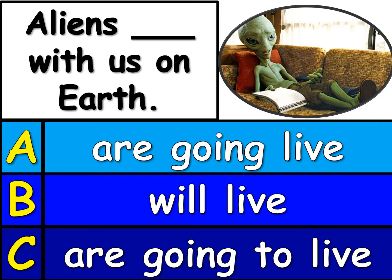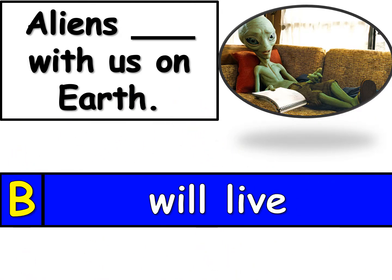Here's number 9. Take a look. Which one, A, B, or C, will finish this sentence? Only one of them is right. This is a prediction for the future and the answer is B. Aliens will live with us on Earth. Who knows? Maybe one day.